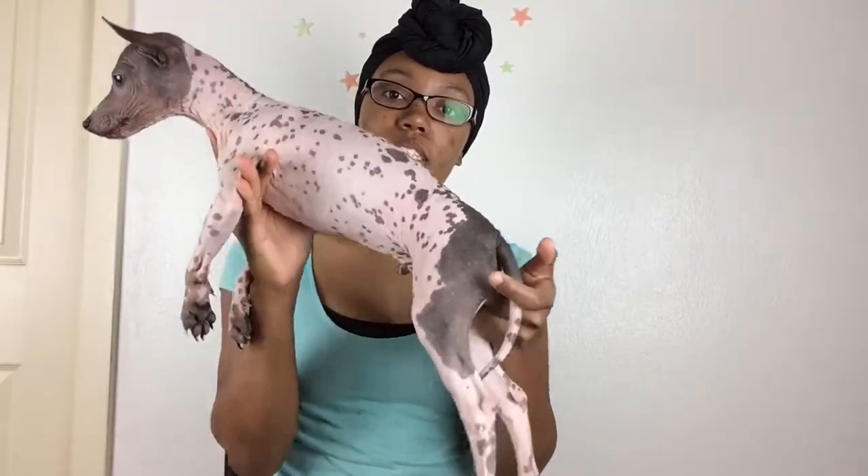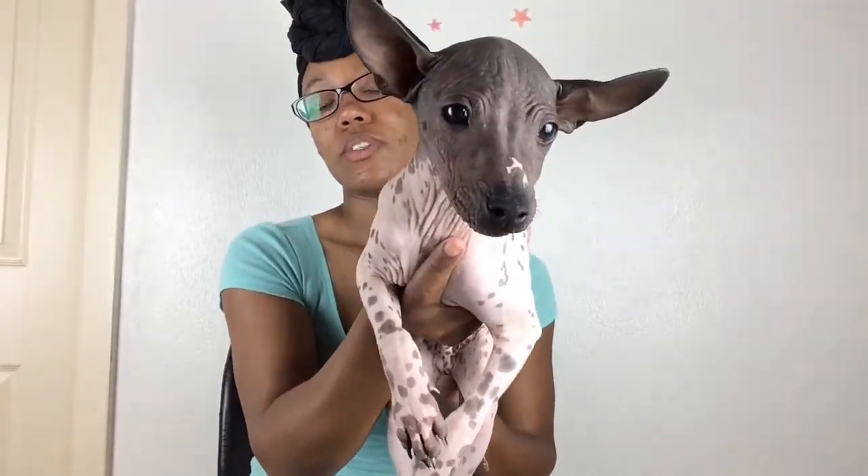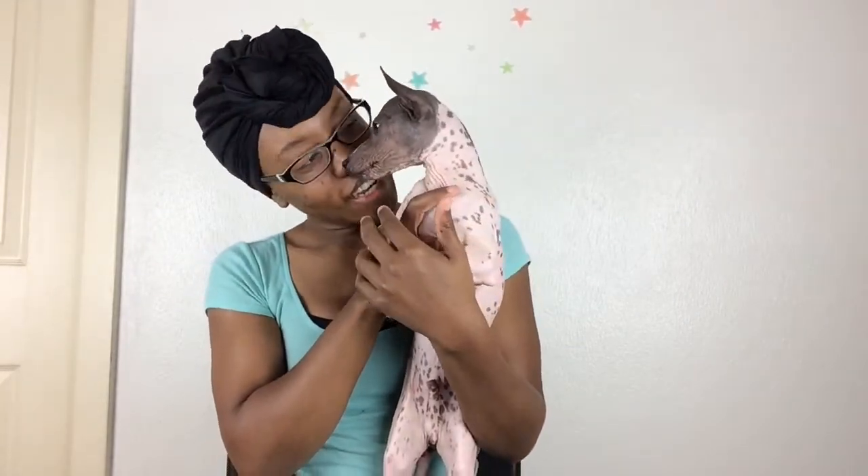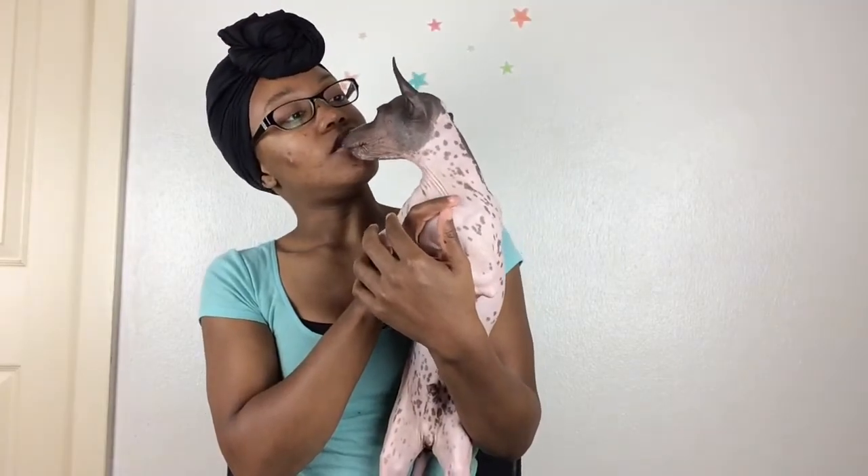Since he's in my lap I can go ahead and tell you about him. He is completely hairless — no hair anywhere, not even a speck. He does have whiskers though, just real short and curly. They're so cute. He doesn't even have eyelashes.